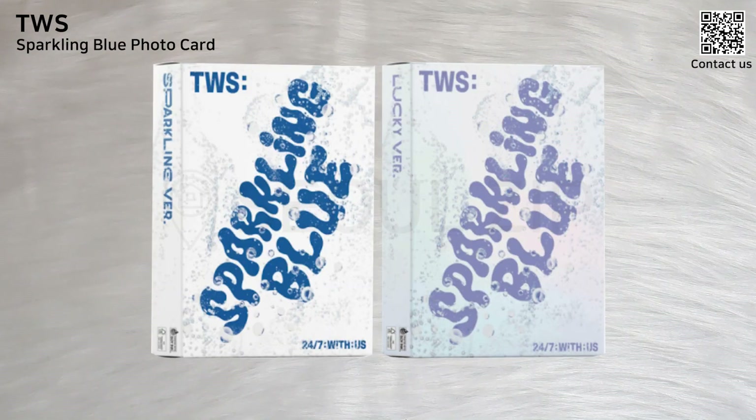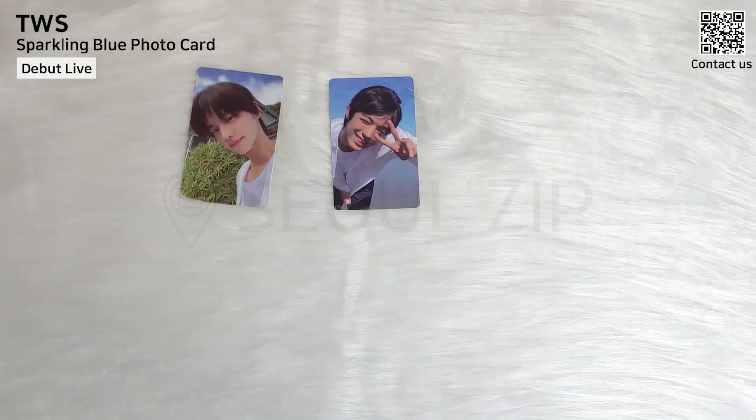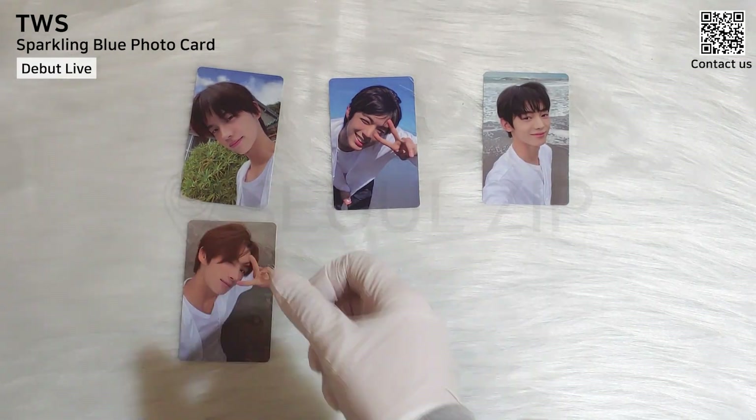Let's pack 2US pre-order benefit photocards. This is a live streaming event P.O.B. I can feel and see the ocean.